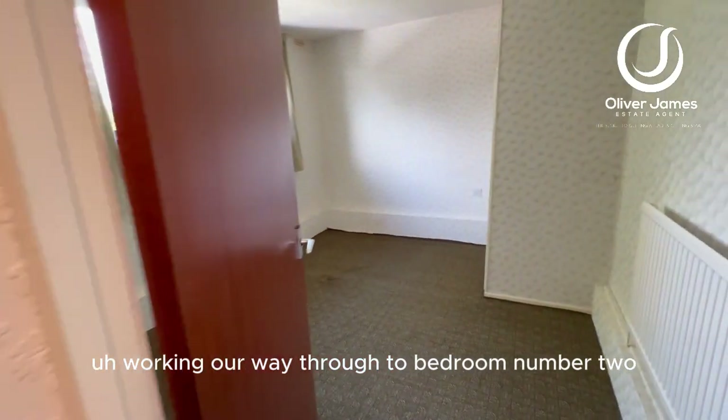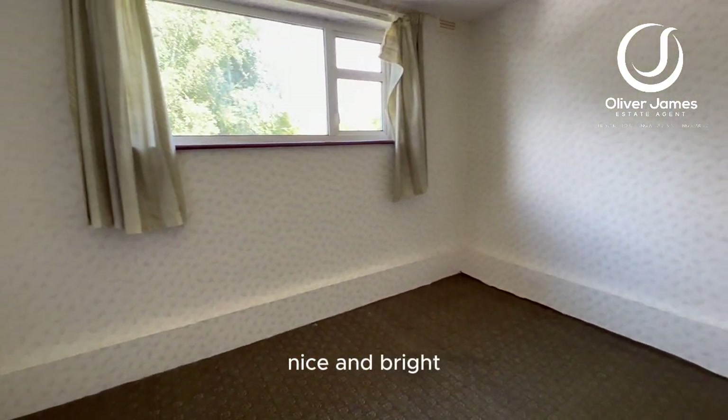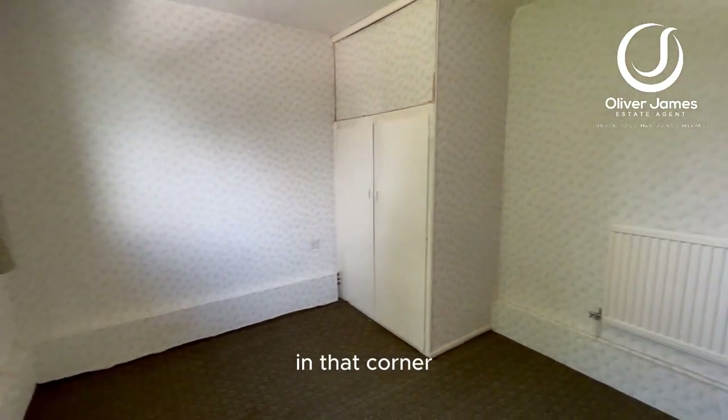Working our way through to bedroom number two — this is a rear aspect bedroom, again nice and bright. At the rear of the property there's some built-in storage here as well in that corner.